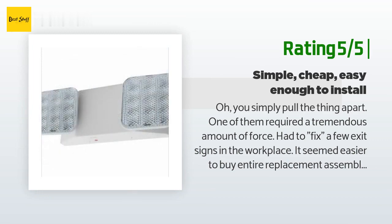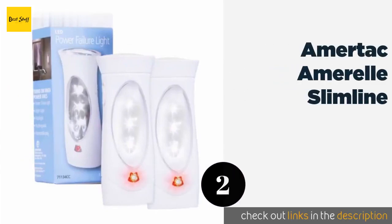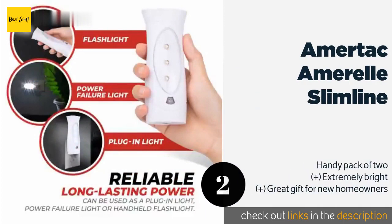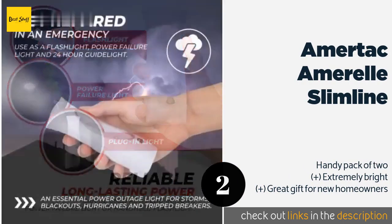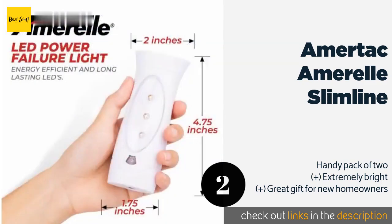Number two is the Amortec Amarell Slimline. You don't have to worry about dead flashlights — it remains plugged into an outlet and turns on automatically in a power failure. Plus, it emits a faint red light that stays lit when not in use, giving some extra nighttime illumination.